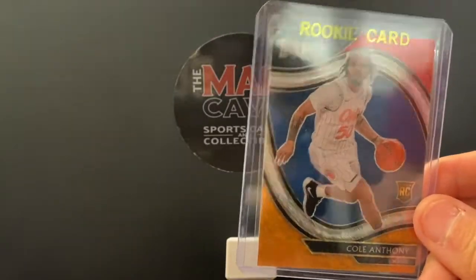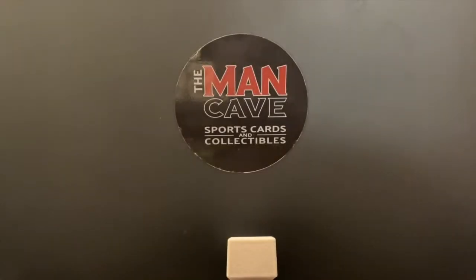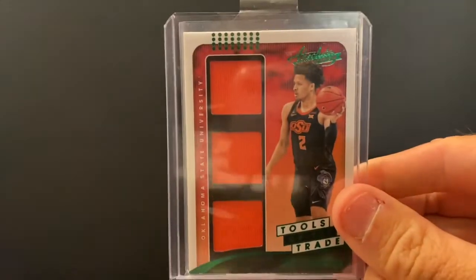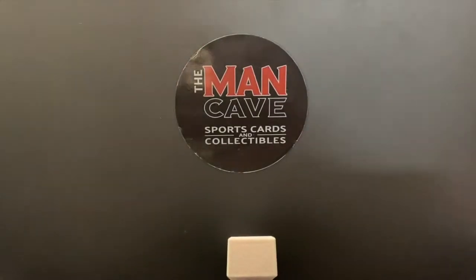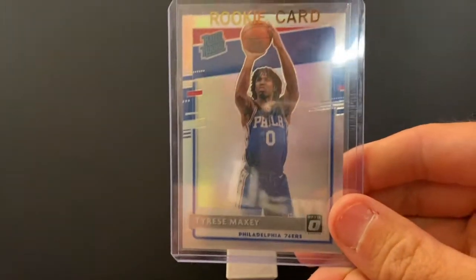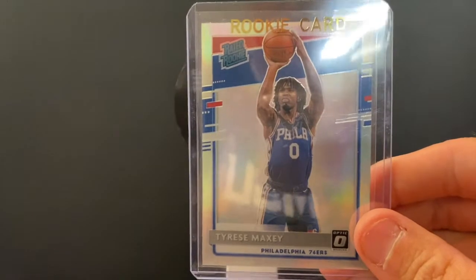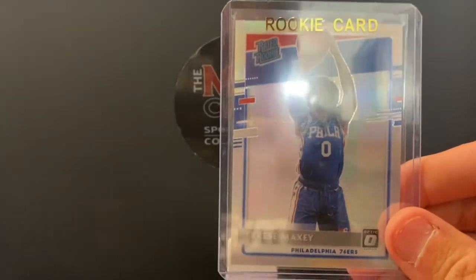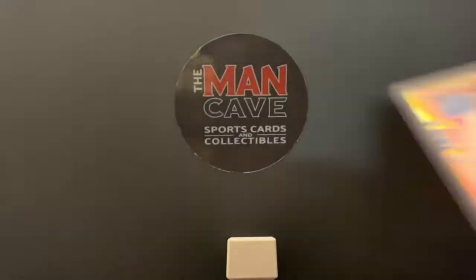This is the Tri-Color Courtside. Really cool pickup here — Cade Cunningham three-patch. Tyrese Maxey — this is Shea's guy for the Philadelphians, starting to rival Jalen Hurts. This is his basketball stud. Shea picks up Tyrese Maxey whenever he gets a chance. Beautiful Optic Holo there.